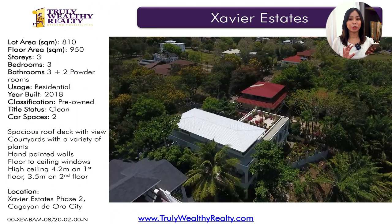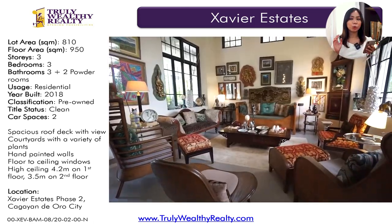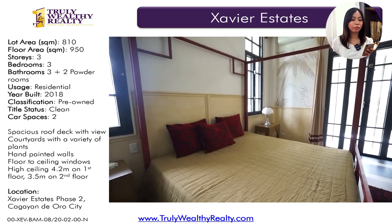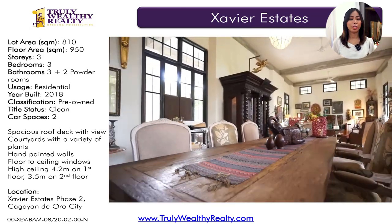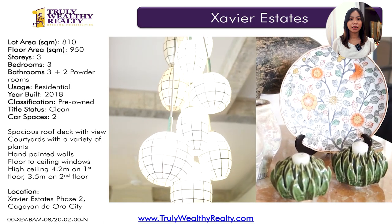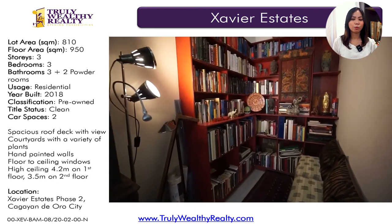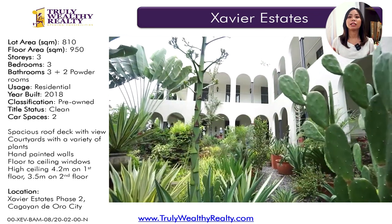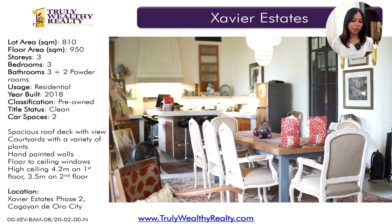This one is another ridge lot house. These two houses are actually just beside each other — again, amazing view. It is three stories, actually two stories with a roof deck. The lot area is 810 square meters, floor area is 950 square meters. It has three very spacious bedrooms plus a huge study, which can actually be converted into a fourth bedroom. It was built in 2018 and has a two-car parking space. What I love about this house is the detail that's put into it — you can really tell it was made with love and care. The walls are hand-painted, so much detail has been put into designing this house. This one is at 49 million.